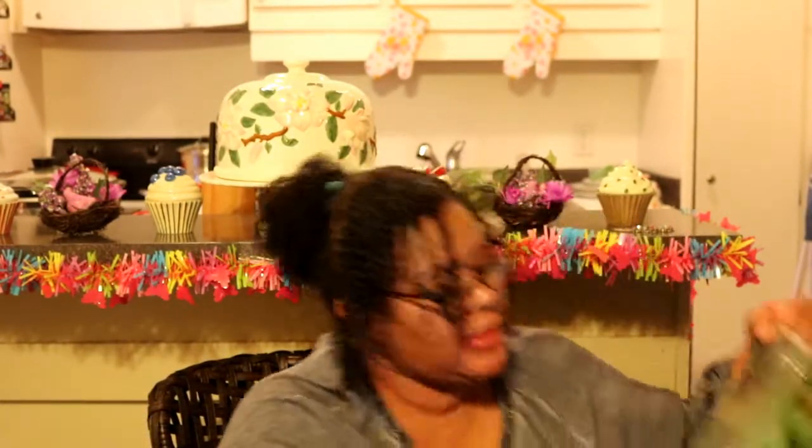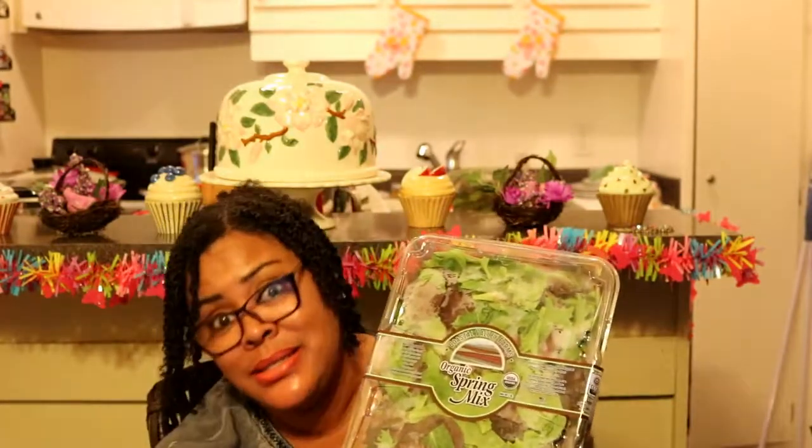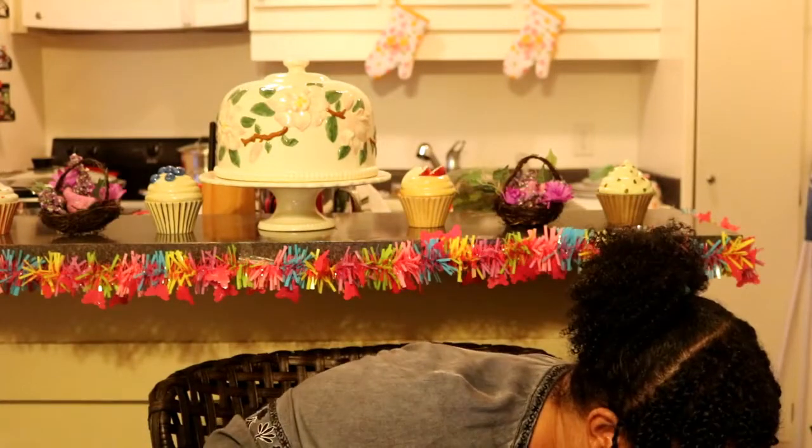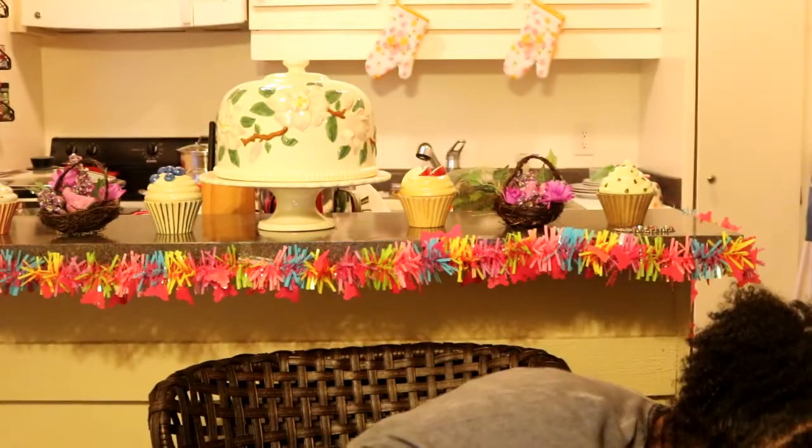I also bought some spring organic mixed salad kits to make sure I'm getting my nutrients in. And another thing I got here is brussels sprouts — you can steam them lightly or roast them. They are delicious.